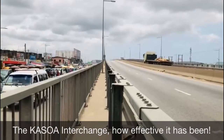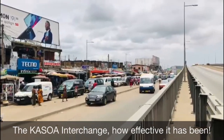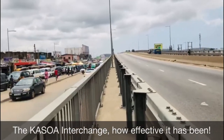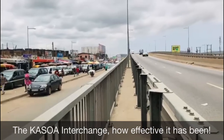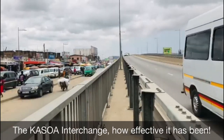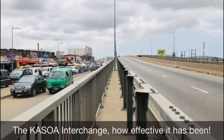Cars moving from Accra to the central region and western region don't really have to pass through the Kaswa market road with all that traffic and stress. They just use the flyover and move directly. You can see there's a free road and no congestion on the flyover because the road is now free. People don't have to spend hours in Kaswa just to move to Cape Coast or any part of the western region. This has aided markets and businesses greatly.